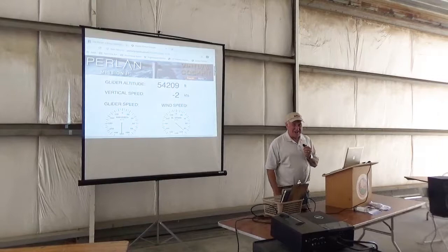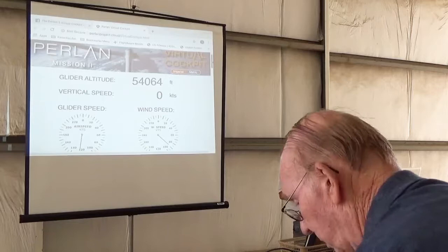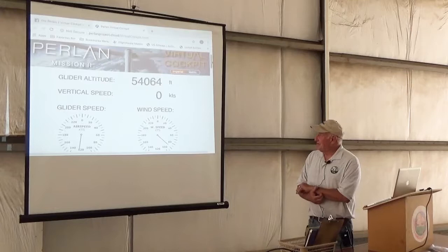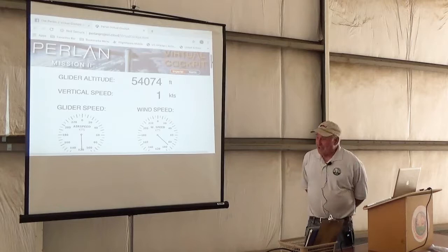This is our 31st or 32nd year — our 30-something year here in Tehachapi doing this. Perlin is in the air right now down in South America at 54,000 feet. We'll probably keep up with this during the day and see how they're doing. My talk is just called Soaring: Something for Everyone.